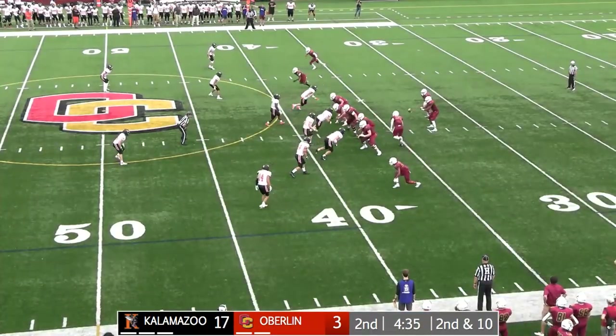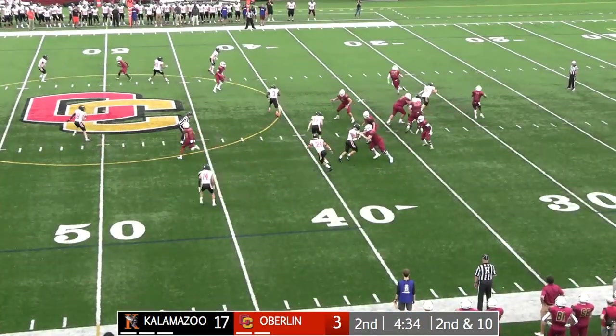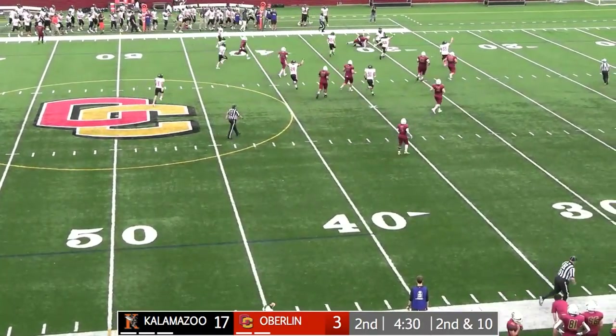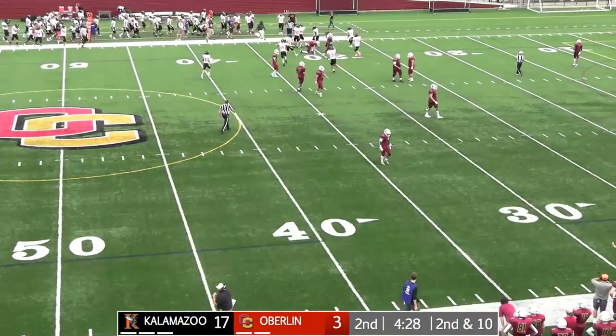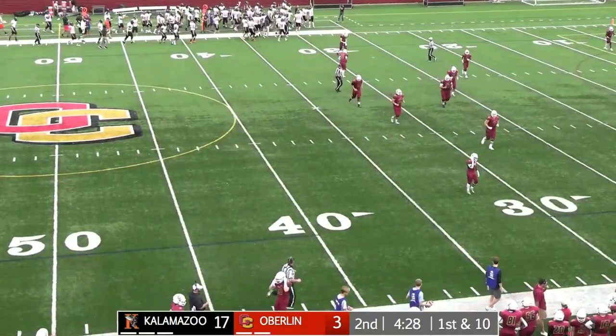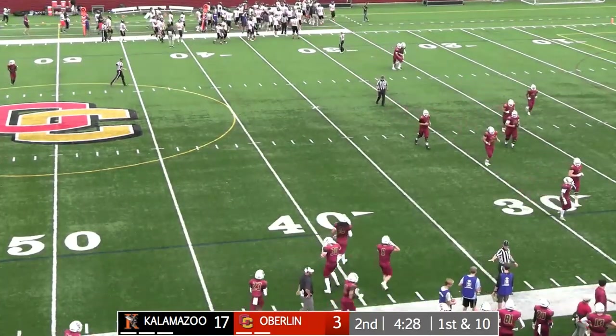Play action look on second down and ten. Allen drops it off — got pressure, let it go high. Bounced off the fingertips of the intended receiver. Jack Miller with that interception for Kalamazoo.